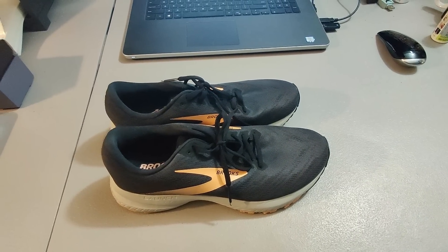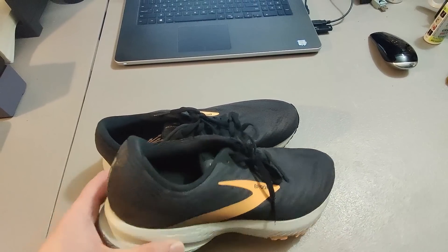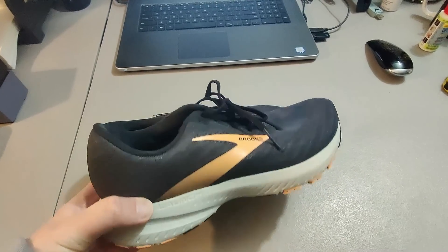Sold these Brooks Launch 7 shoes. Got these for $5 at Goodwill and sold them for $29 plus shipping.